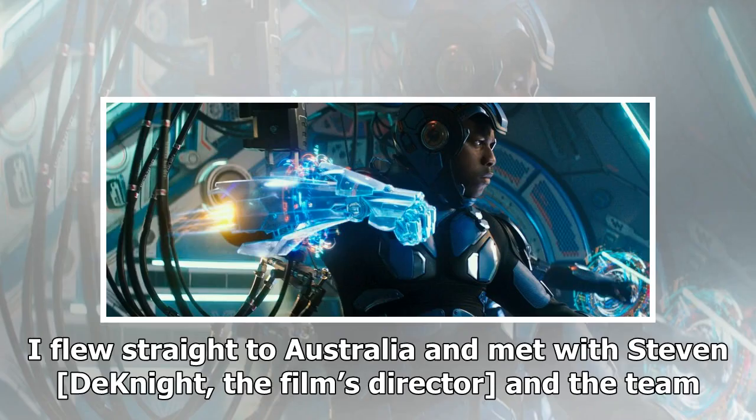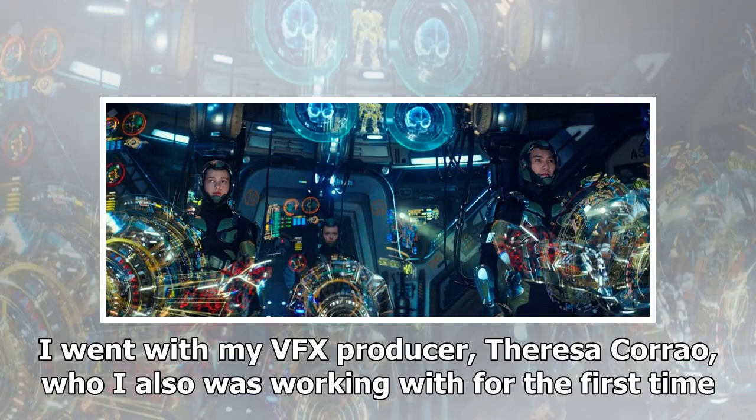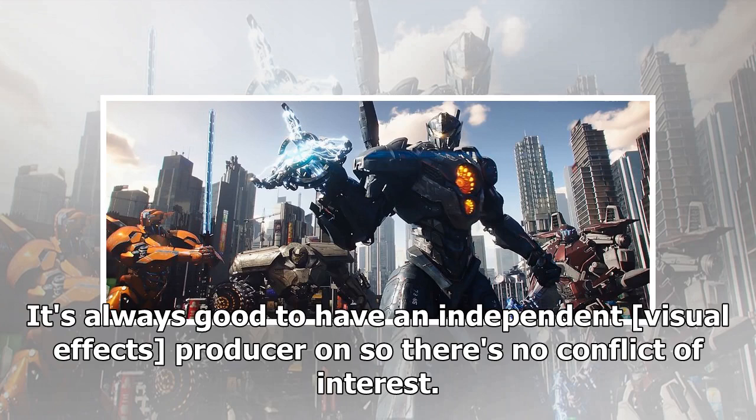Chang flew straight to Australia and met with Steven DeKnight, the film's director, and the team. He had worked with Dan Mindel, the film's director of photography, before, but it was the first time he'd worked with production designer Stefan Dechant. He went with his VFX producer, Teresa Corau, who he was also working with for the first time. It's always good to have an independent visual effects producer on the show so there's no conflict of interest.